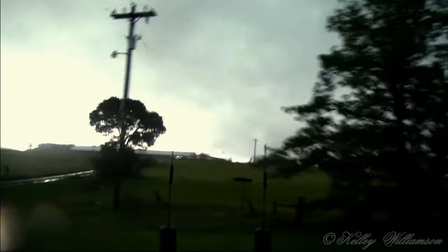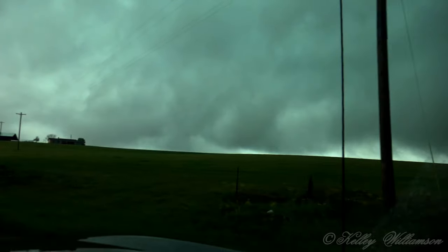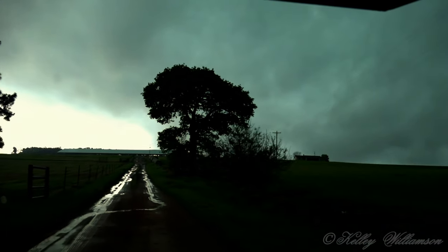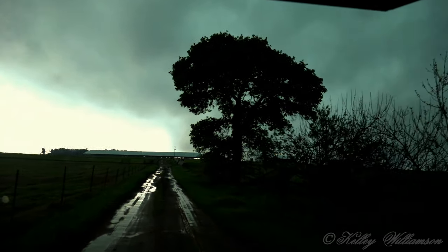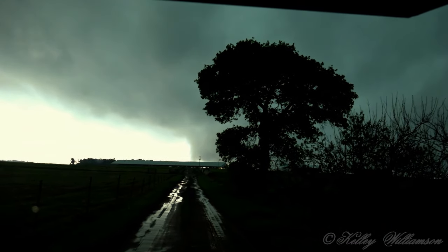You need to pull over real quick if you want to get a front shot of it. Right here — you ain't going to have much time. Of course you've got buildings blocking your way in now, but they won't block it for long. Your circulation's going to come right up this little dirt road here in just a second. Go back to your front camera now. Hold up, I wouldn't pull up in here too far — we got rotation over here too. Strong rotation.